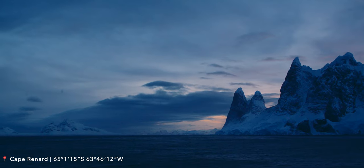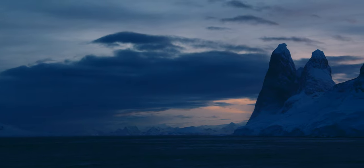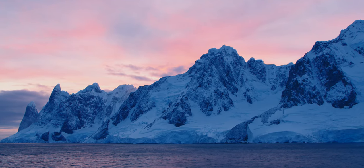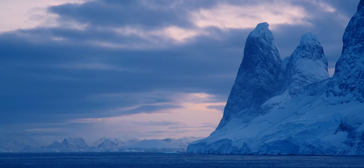We woke up to the most amazing sunrise at Cape Renard, which is just before the Le Maire channel. One of my goals when coming to Antarctica was to get sunrise shots at blue hour and capture the moodiness of the place. Despite the freezing cold and wind, I loved being on the deck waiting for the sun to rise. Some of my favourite shots were taken during that morning.